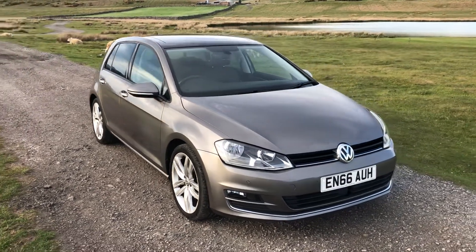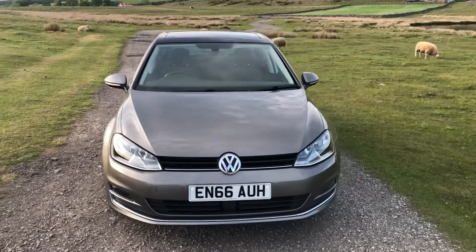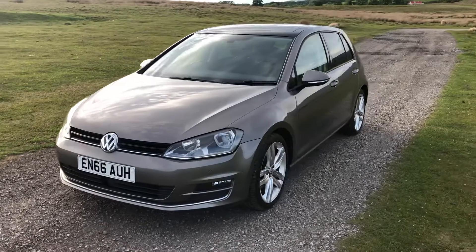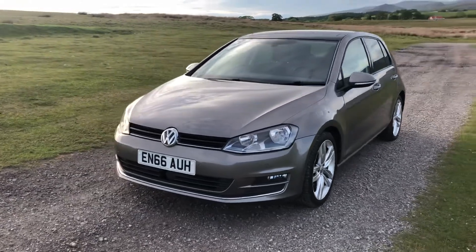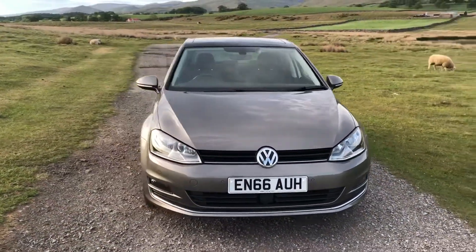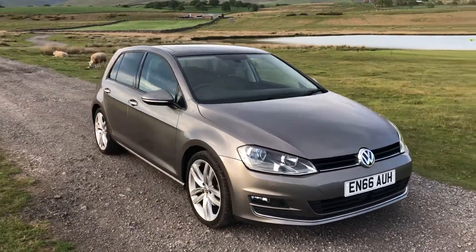My name's Lisa from Sammie Lee's Motors and I'm here to introduce to you this 2016 66 plate Volkswagen Golf that's just arrived in stock. This is a 1.4 litre GT Edition TSI Blue Motion Technology DSG Auto with 148 brake horsepower, with 31,769 miles on the clock, one owner from new and extremely affordable £30 per year road tax.